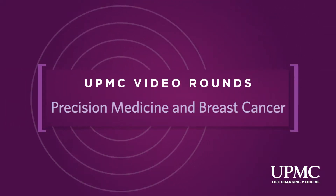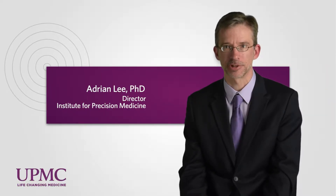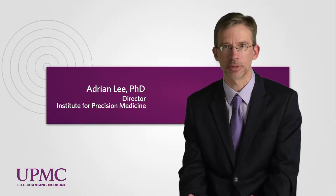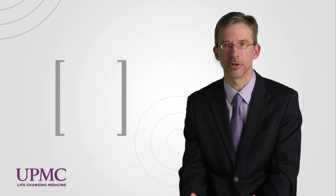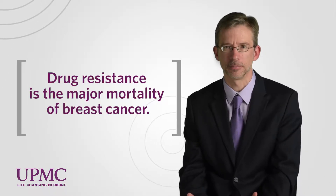A cancer, before you treat it, has millions and millions of genetic changes that really allow it to already have the pathways for drug resistance. And that's one of the major challenges — we're pretty good at doing surgery and we've refined surgery incredibly, but it still remains a fact that drug resistance is the major killer, the major source of mortality from cancer.